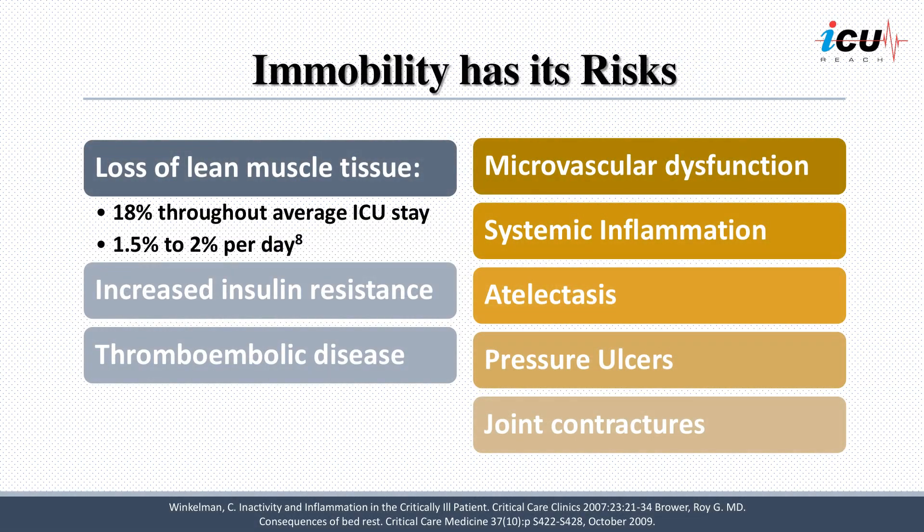Prolonged immobility in ICU patients has its own implications. Patients can lose between 1.5 to 2 percent of their lean muscle mass daily with bed rest, which can accumulate to an 18 percent loss throughout their ICU stay. Insulin resistance can develop within the first five days of immobility in patients without a pre-existing diabetes diagnosis.